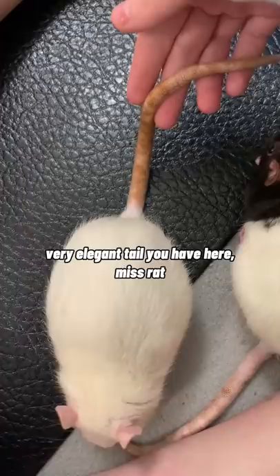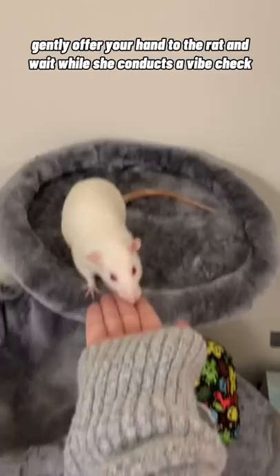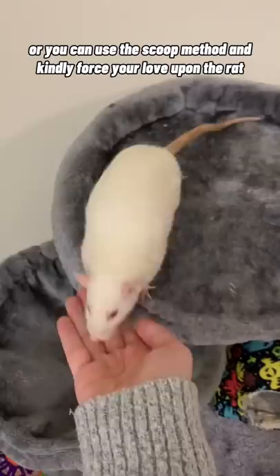Scenario 2: you attempt a sneak attack from behind. This will spook the potato, so let's try something else. Gently offer your hand to the rat and wait while she conducts a vibe check. If she thinks you're cool enough to hang out with her, your hand will become the bridge to friendship. Or you can use the scoop method and kindly force your love upon the rat.